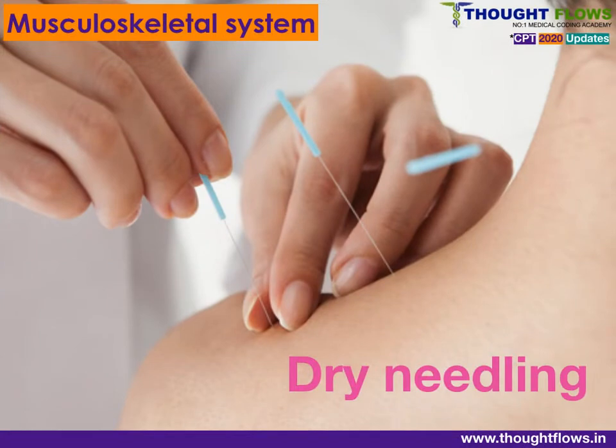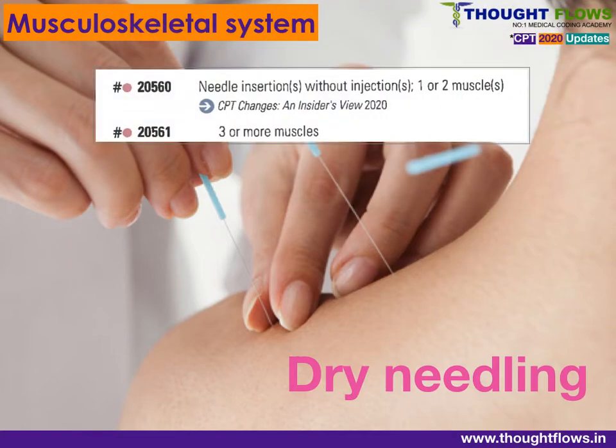The next surgery chapter is the Musculoskeletal System, 20000 series. New codes have been added for needle insertion, also known as dry needling, where a fine needle is inserted into a muscle for pain relaxation and improved functionality. These codes are classified based on the number of muscles: code 20560 for one or two muscles, and code 20561 for three or more muscles.